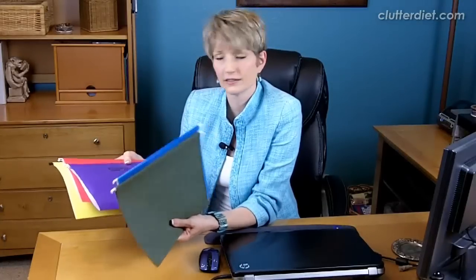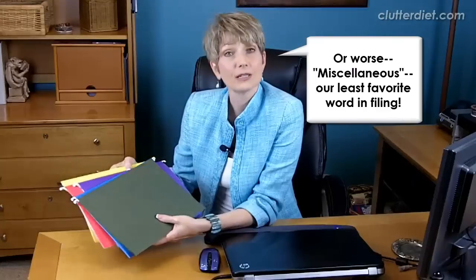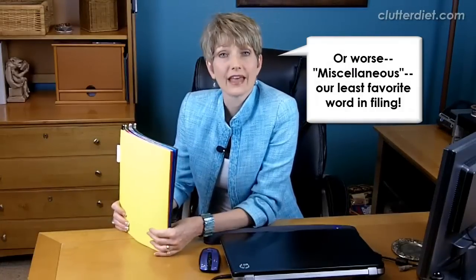So first of all, they've got all different colors, lots of them for different things. They've got green for financial, blue for the kids, purple for personal, red for important, and yellow might be some other hobby or something. And they've got all these different colors to keep track of. Well, the very first problem is that gives you yet another decision that has to be made about your papers.